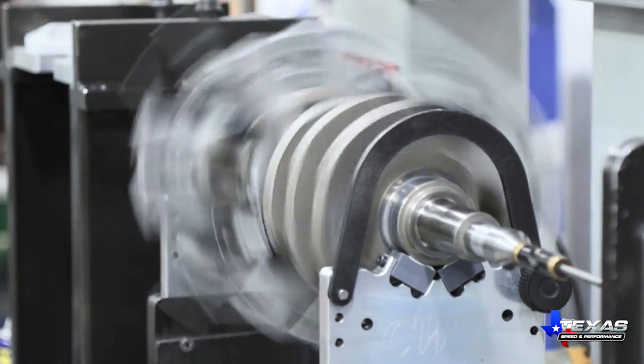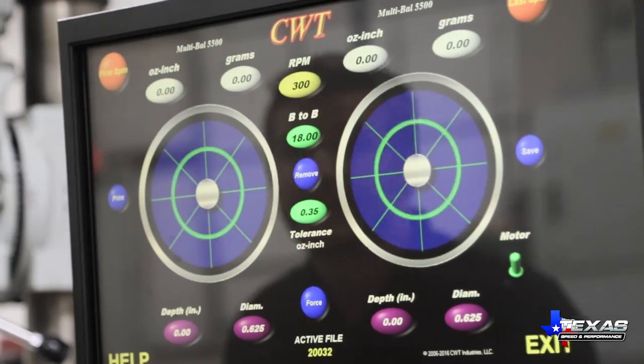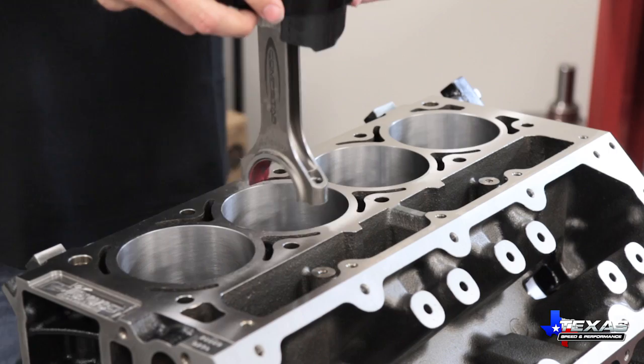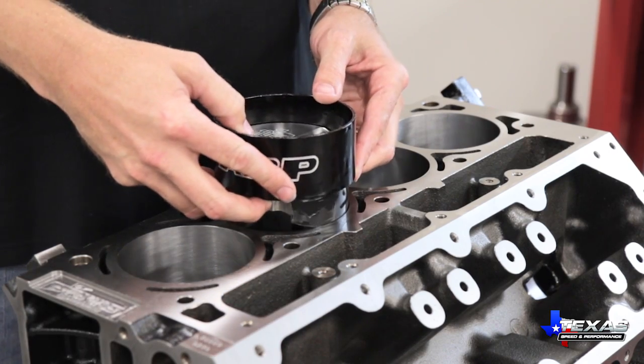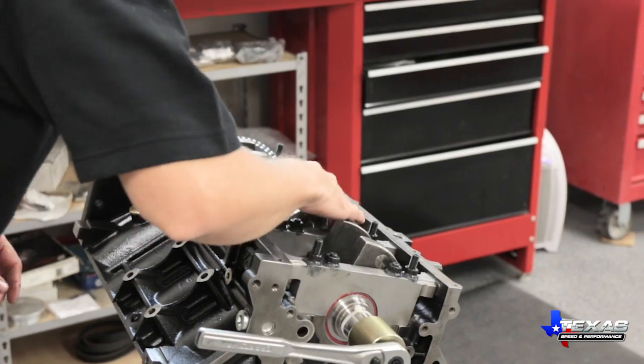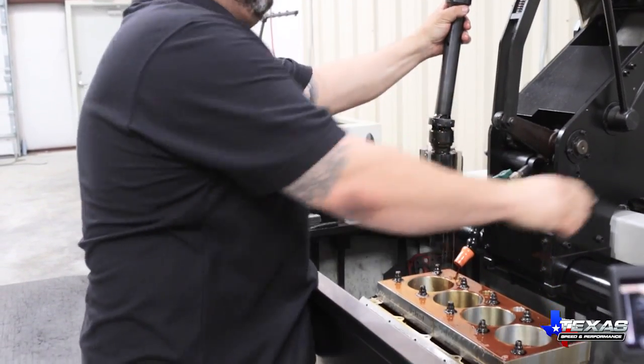Every rotating assembly is balanced using state-of-the-art electronics to less than one gram total, and each comes with a balance sheet to prove it. After balancing and polishing, the rotating assembly and the block come together under the watchful eyes and skilled hands of our employees, many of whom are graduates of the well-respected School of Automotive Machinists.